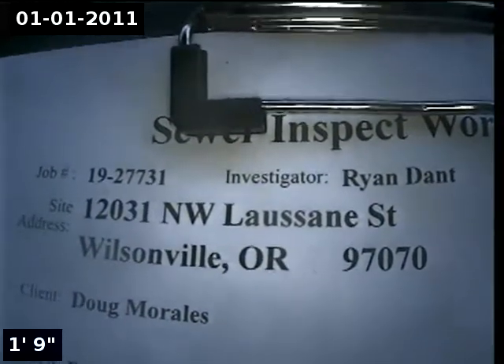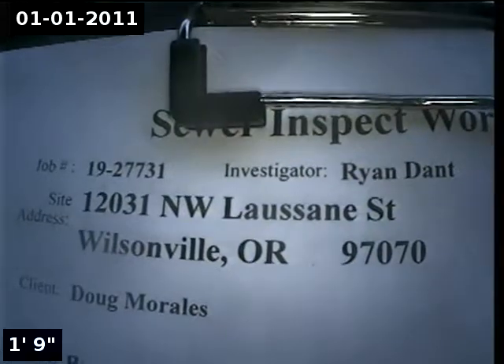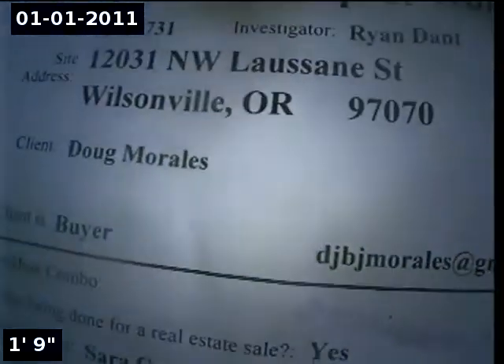This is Ryan with Alpha Environmental. We're at property address 12031 Northwest Lausanne Street in Wilsonville, here for a sewer inspection. Point of access is a 3-inch ABS clean out located on the side of the home.